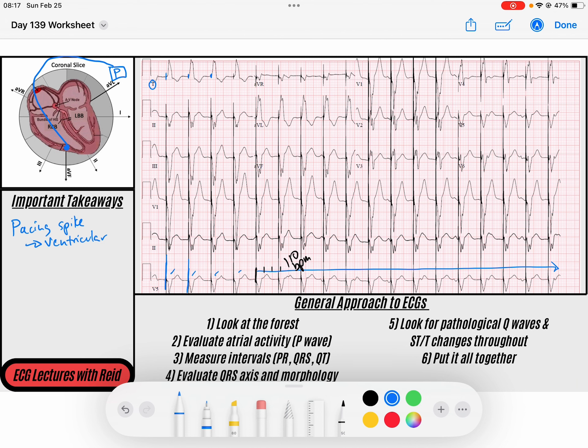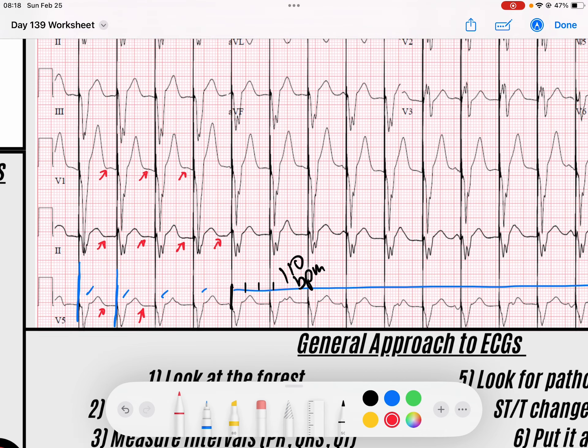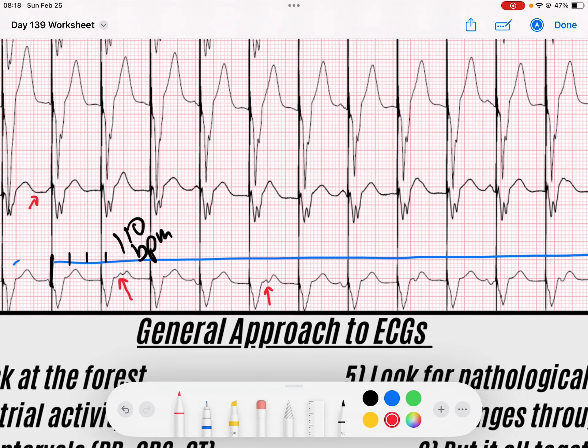I wonder why it's pacing that fast. Some pacemakers have another wire that goes into the right atria and can sense. Sometimes a P wave depolarizes the atria, it's sensed by the pacemaker, and the pacemaker then waits and transmits a pacing spike in the ventricles — coupling them together. I look in front for any P waves and I don't see any in front of my QRSs. But when I search through, I do see a few P waves — there's a little bump, a sharp P wave on that ST segment.